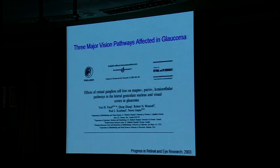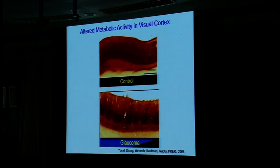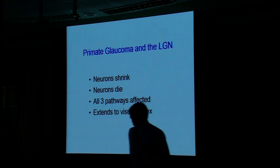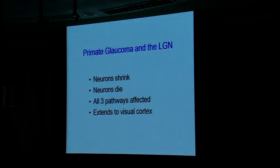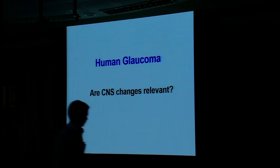We know that lateral geniculate nucleus neurons project to the cortex. In the monkey, we used cytochrome oxidase as a metabolic marker. Normal cortex shows a homogeneous dark brown stain, but in the glaucoma monkey you see alternating bands of light and dark referring to the ocular dominance columns — the lighter bands correspond to the glaucoma eye. So at least in the monkey, neurons in the brain are shrinking, there is loss, three pathways are affected, and changes extend all the way to the back of the brain.